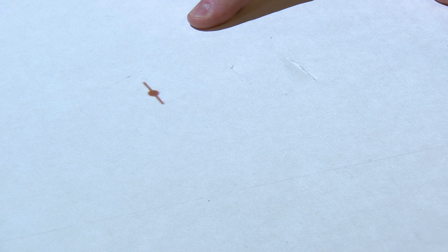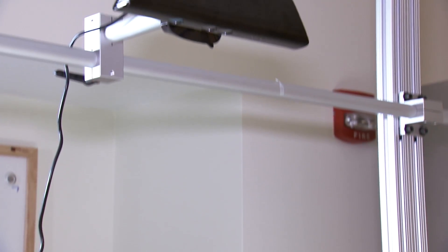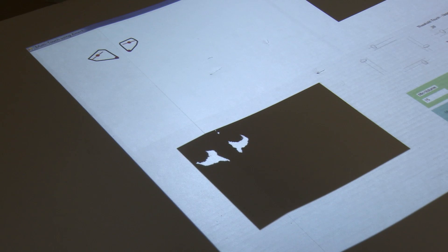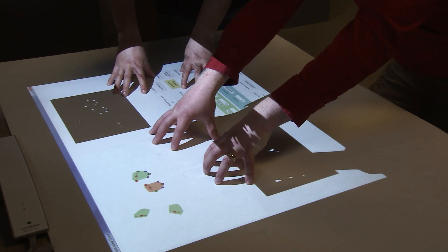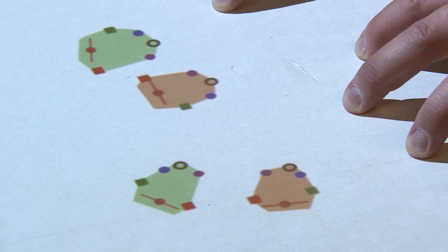First, a computer maps out your hand. Then, using a Kinect camera, it determines the position of your hand and which fingers are pressing on a surface. Different people can use it at the same time, and it can tell the difference between two different hands.